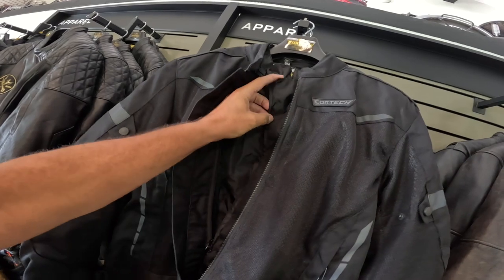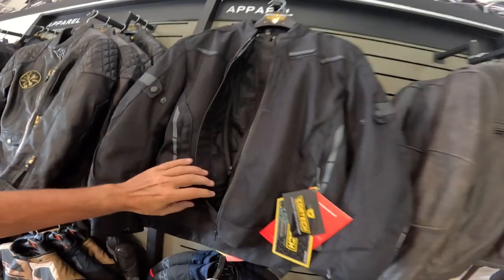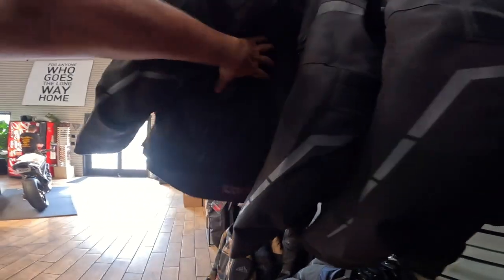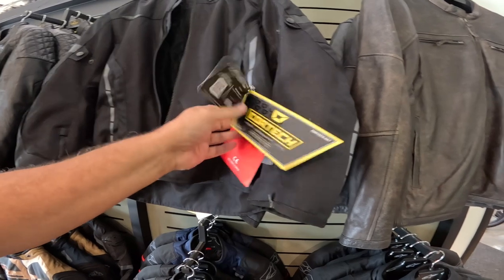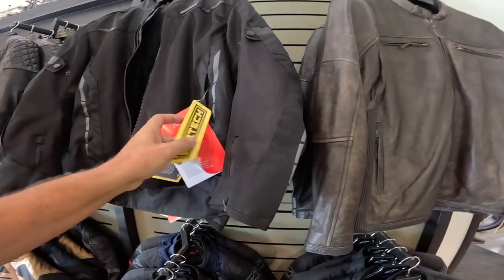It's got a flap over the zipper and all that neat stuff. There's something in the back but I don't think it's armor — I think you can put armor in the back if you want. It's a pretty neat jacket. Cortech — and the price on something like this is 160 bucks.